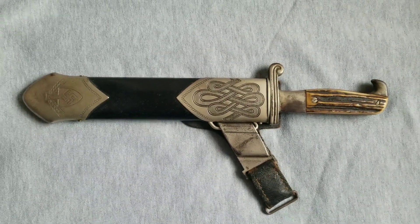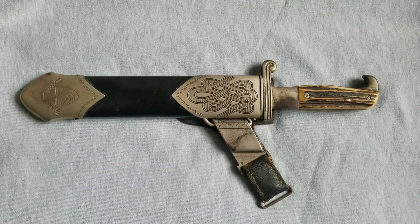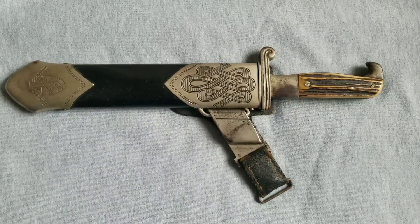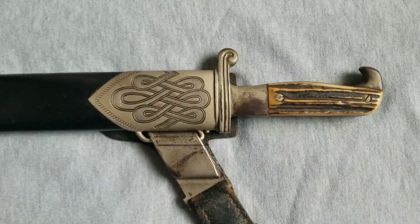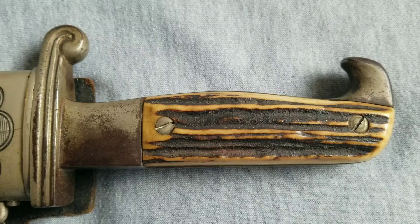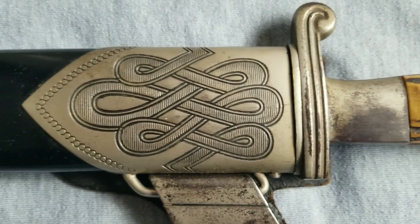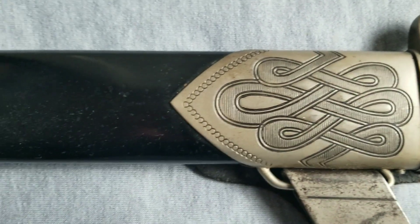Good morning Collectors. Today is going to be a very short video. I'm going to show you my RAD enlist domain here. Really nice condition.